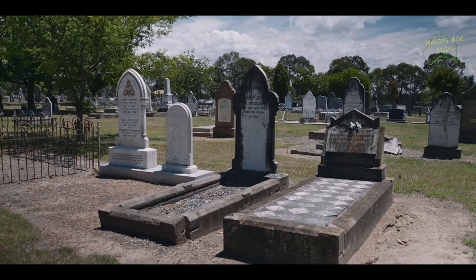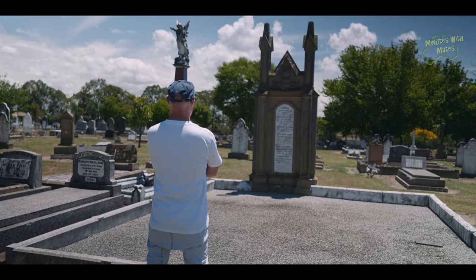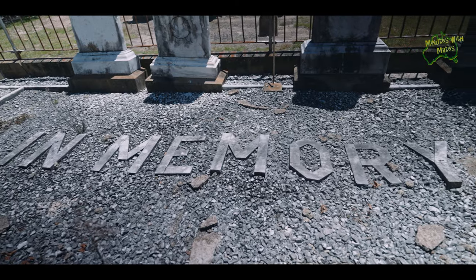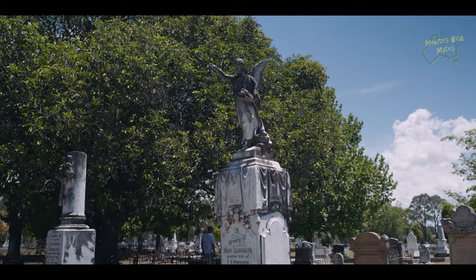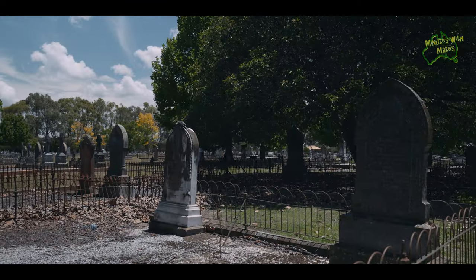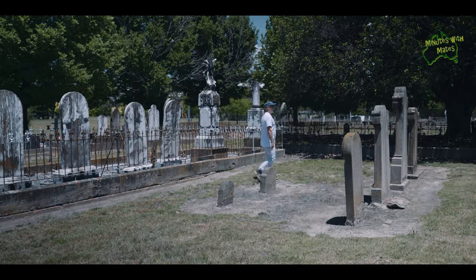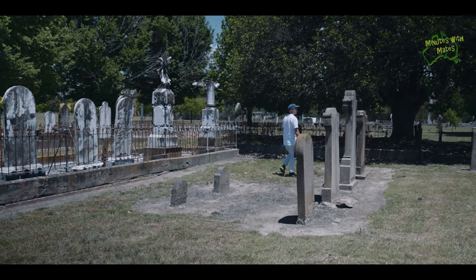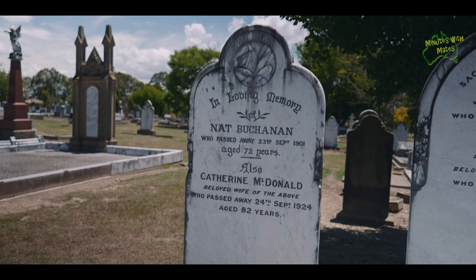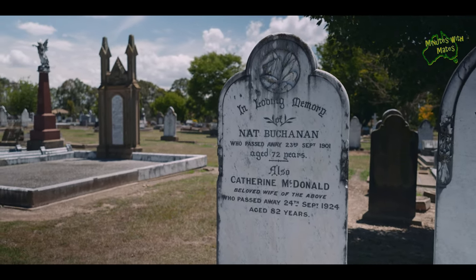After exploring the museum's exhibits, take a moment to visit the Walcha Pioneer Cemetery. The Pioneer Cemetery is a solemn reminder of the challenges faced and the sacrifices made by those who came before, and includes the grave of 19th century explorer and pastoralist Nat Buchanan, who in the 1800s accompanied William Landsborough on an expeditionary journey through Queensland's interior.